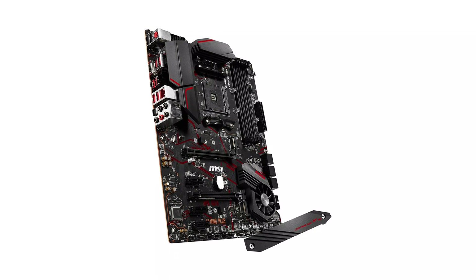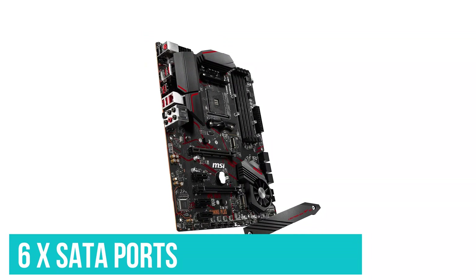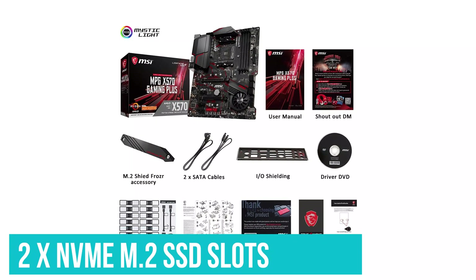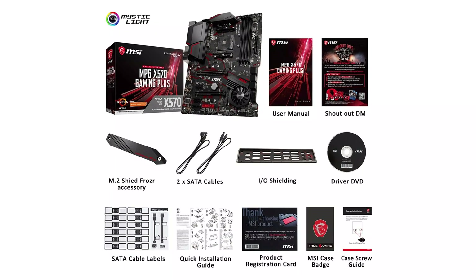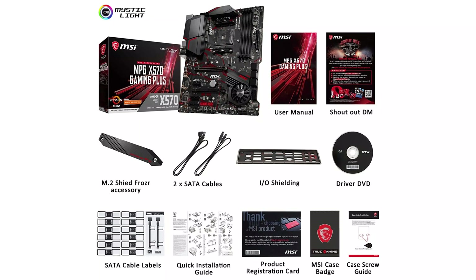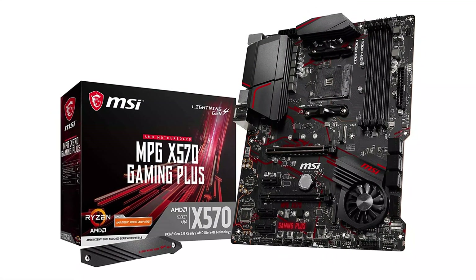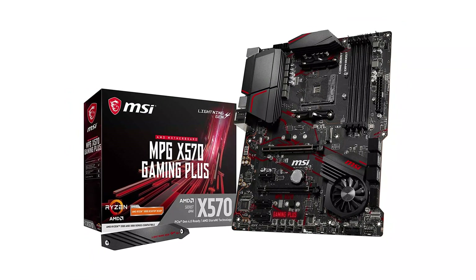Since this is a full-size motherboard with an ATX form factor, you get a wide range of storage options including 6 SATA ports. You also get 2 NVMe M.2 SSD slots with this motherboard, which are compatible with PCIe Gen 4 SSDs for Zen performance. Unfortunately, it does not have any wireless connectivity options like Wi-Fi and Bluetooth. That being said, this MSI motherboard for Ryzen 7 5800X is still quite great for overclocking the CPU and RAM.